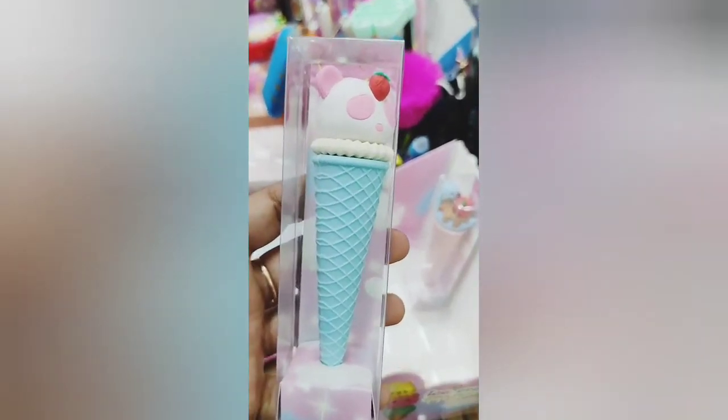This is the most cute one. It has an eraser — an ice cream eraser. It looks very cute.